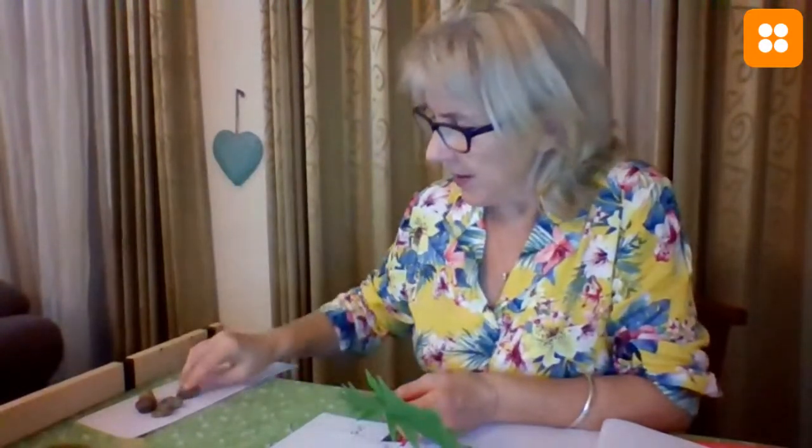We looked at stones because dinosaurs used to eat stones when they were eating all the vegetables. They also used to eat stones. We know this because we found bits of stones in some old dinosaurs that we found. So those were the things that I showed you last week.